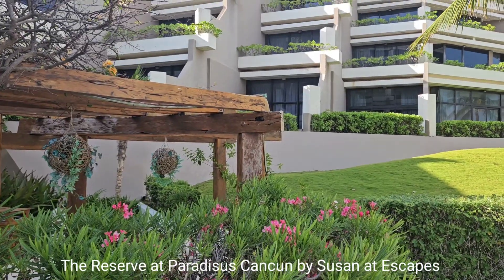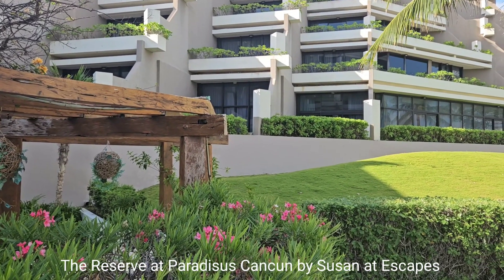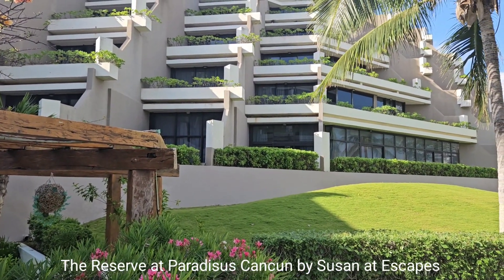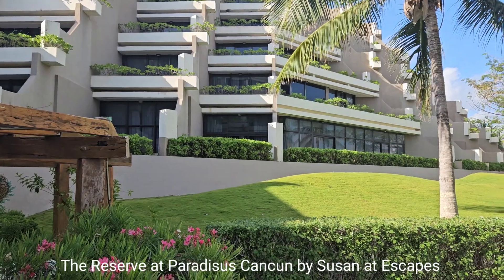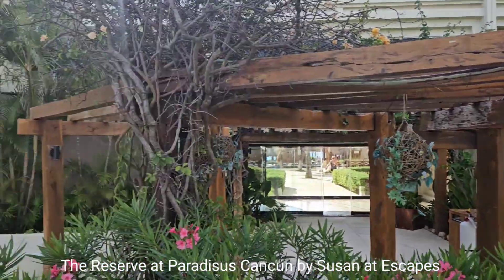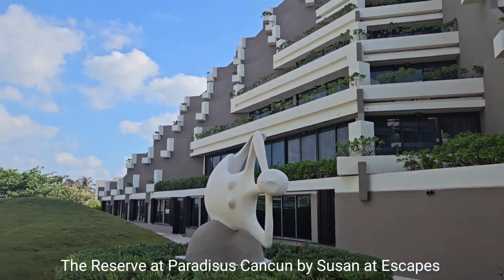The rooms at Paradisus are all equally decorated with about the same decor — there are different room categories of course. This side faces the lagoon, not the ocean, so if you're wanting an ocean experience, be sure to choose a room category that says ocean view. The sunset views facing the lagoon, though, are amazing.